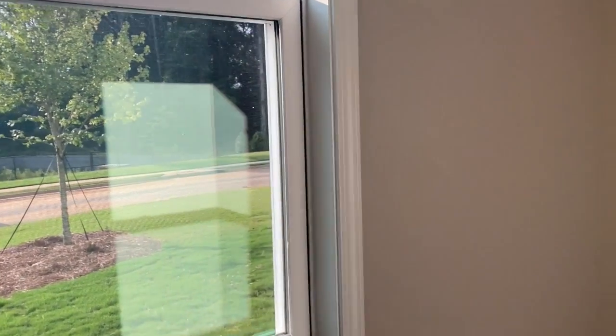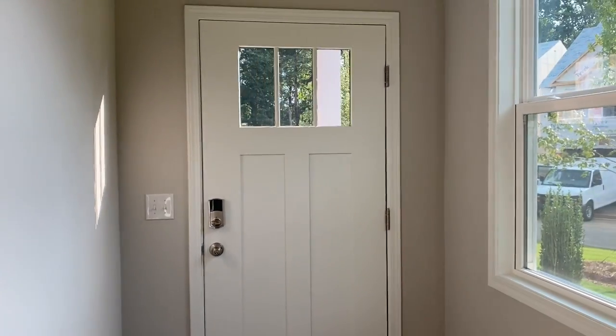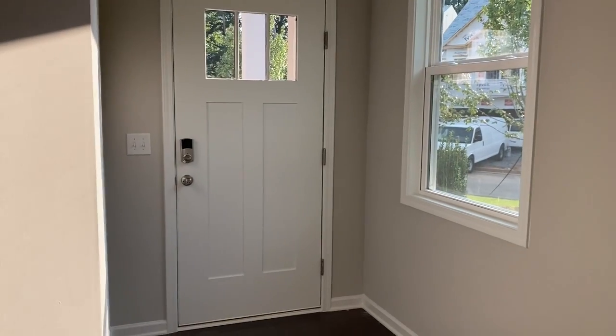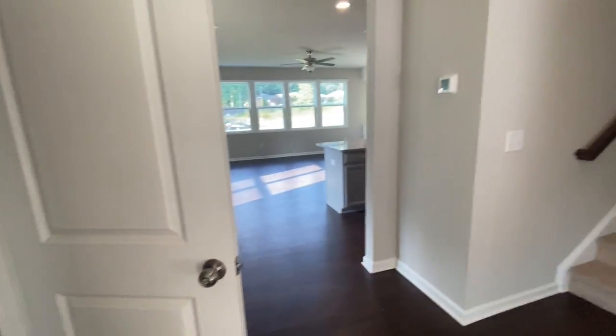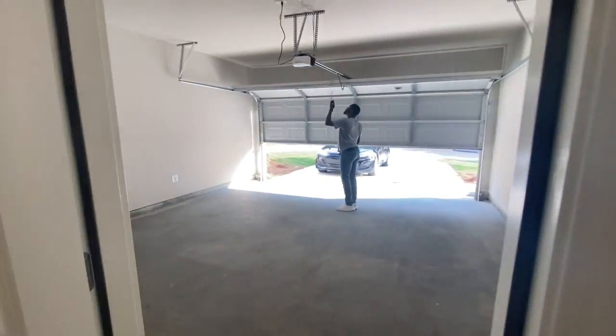Welcome to our humble abode. This is our foyer — turn around so you can see the front door. Come in, and there is a half bathroom with just a mirror. And this is our garage.